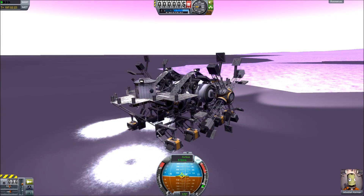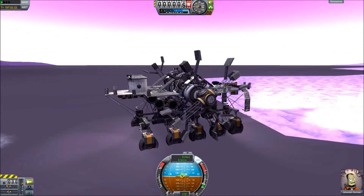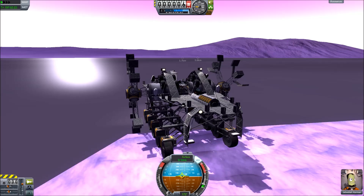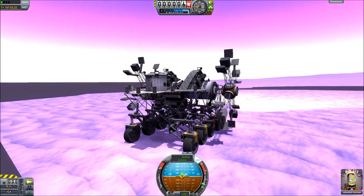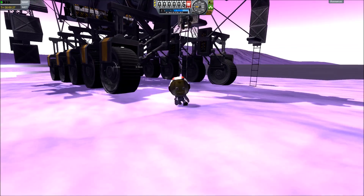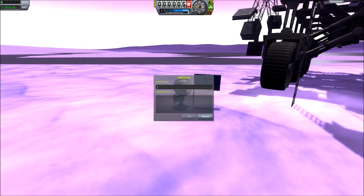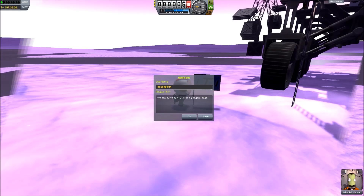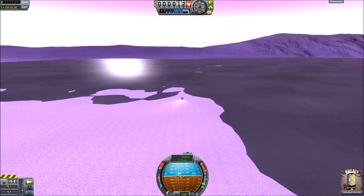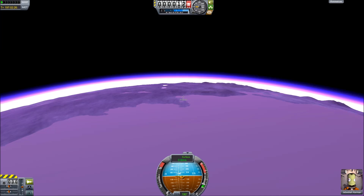As I pan the camera around back the direction I've come, you can catch a glimpse of the garbage that I left behind, showing the distance I've traveled — about two kilometers. Not bad for a pure electric vehicle. All that's left to do is the most important mission on any planet: planting the flag. If you want to play with it yourself, I have the craft file down in the description below. Thank you very much for watching — I hope you've learned something, or at least found something amusing. This is Matthew Carr, signing out.